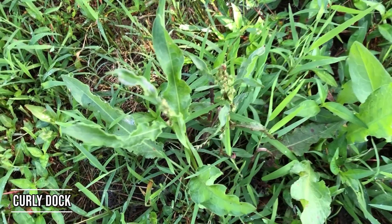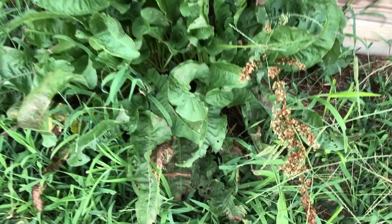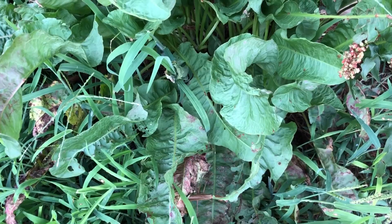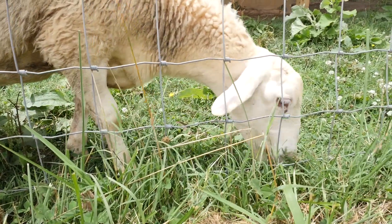Looking at curly dock — curly dock starts out low to the ground and then gets to be a taller, more noticeable weed. Goats and sheep really like it, especially in the young stage; they like to eat the leaves on it. It's also another one that's easy to control if you get it early on.